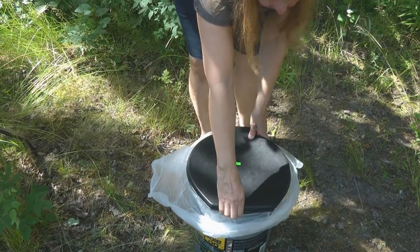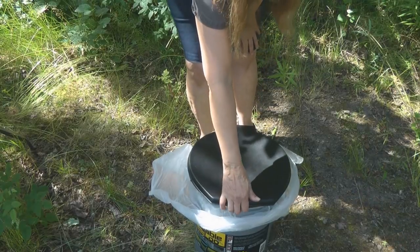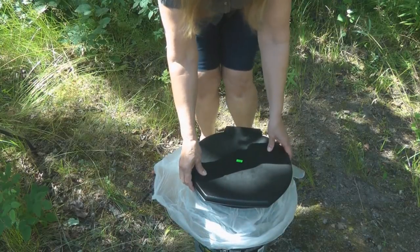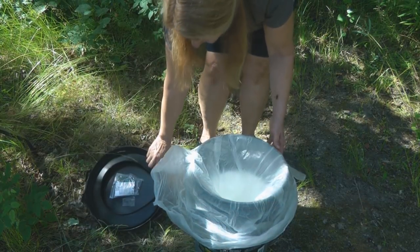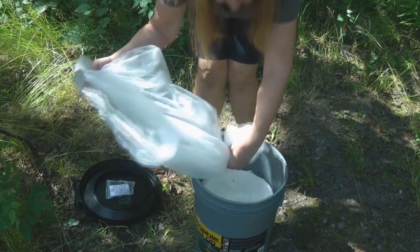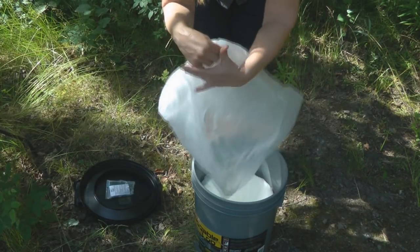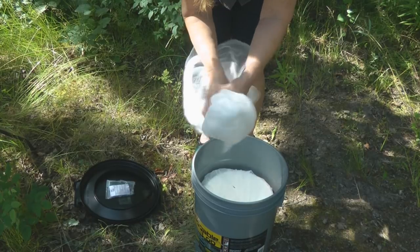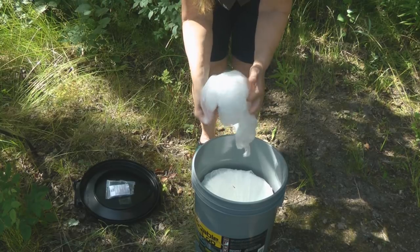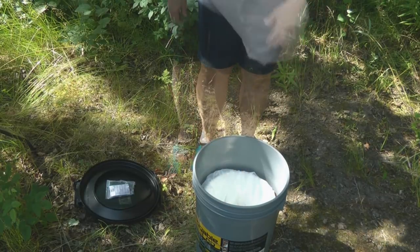Now you can lift the lid, do your business, and add some sawdust, add some kitty litter, or just consider that that's it. Then you can remove the lid, close up the bag with your business in it. A nice big bag is good because you can tie it up and then wrap it around a few times to keep it sealed in.